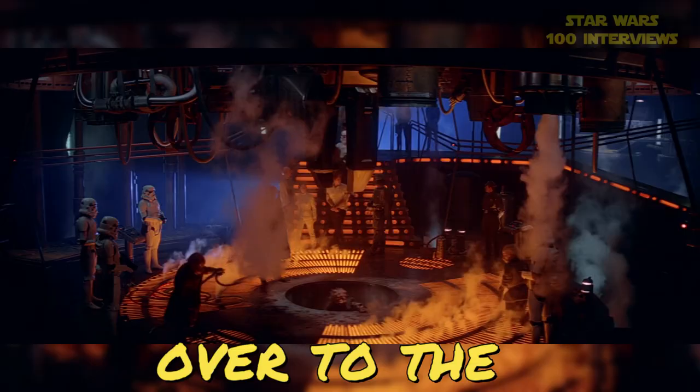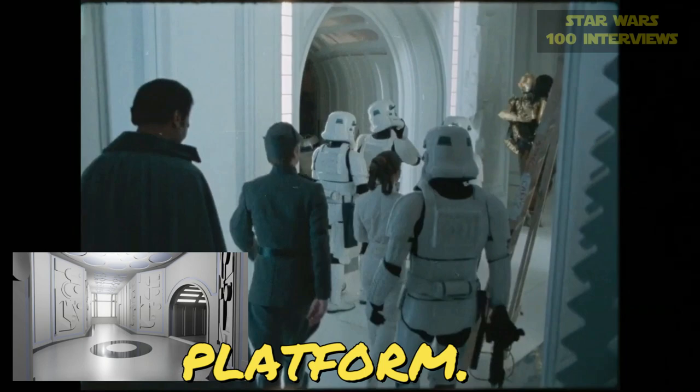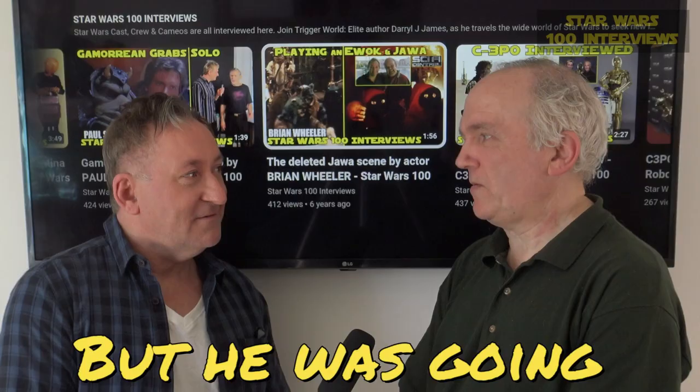I remember when we moved over to the Stormtrooper on the other stages, the Carbon Freezing Chamber and Cloud City, or Eastern Landing Platform. And when you did move on to the Carbon Freeze set, you got to manhandle Harrison Ford. Well, in a sense, yeah. It was going that way anyway.